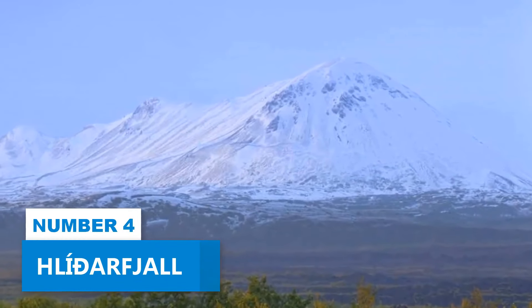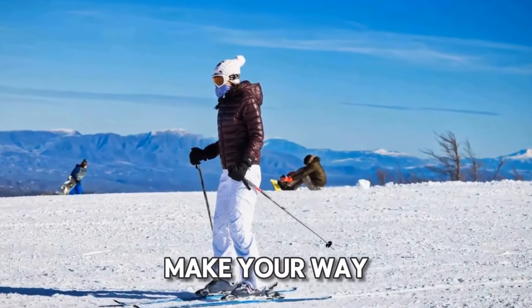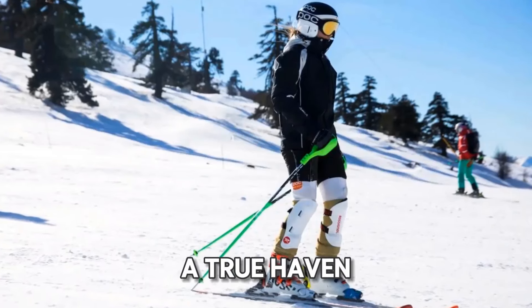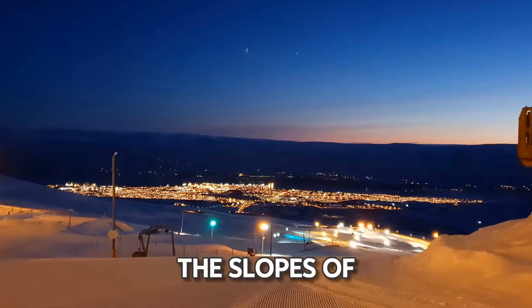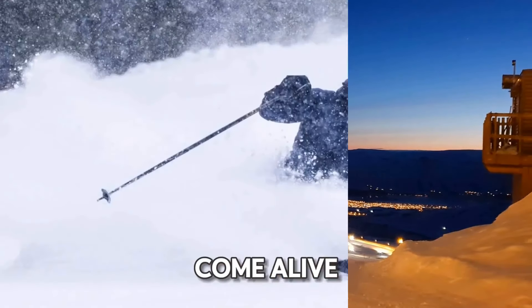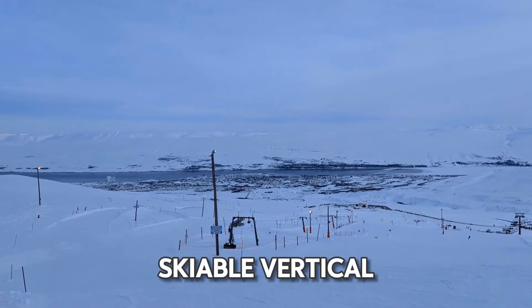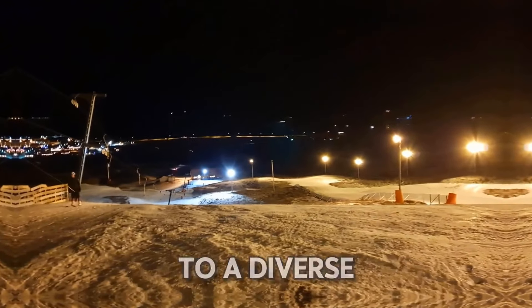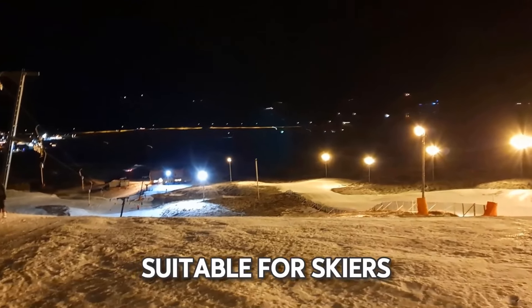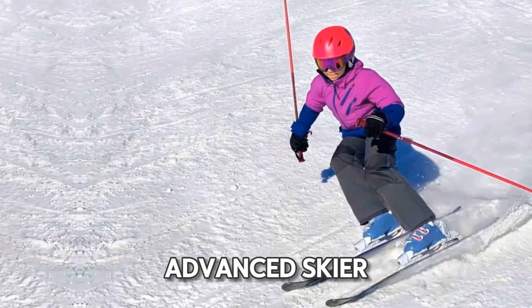Number 4: Hlidarfjall. For an even more exhilarating adventure, make your way to Hlidarfjall, a true haven for ski enthusiasts. From December to April, the slopes of this ski resort come alive, promising an unforgettable experience. With an impressive skiable vertical spanning over 1,800 feet, this mountain caters to a diverse range of slopes suitable for skiers of all levels, whether you're a novice or an advanced skier.